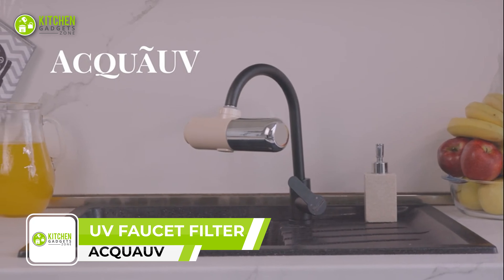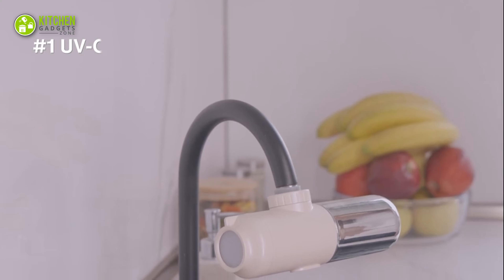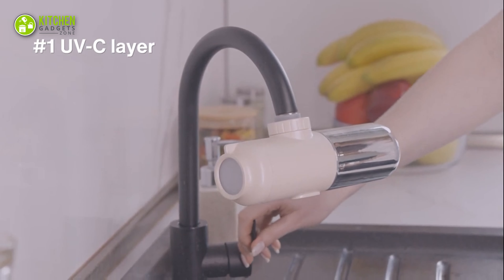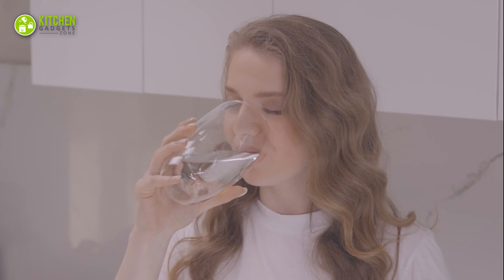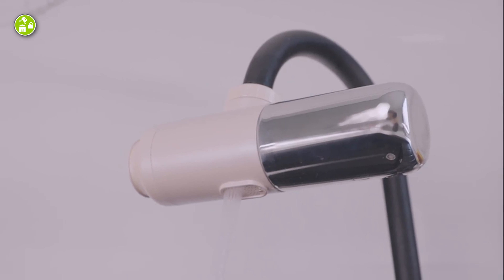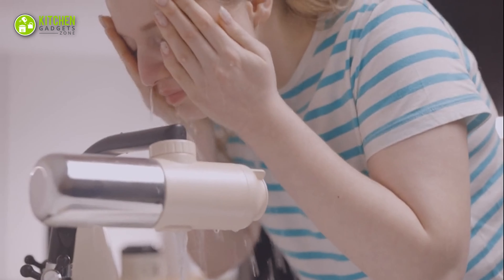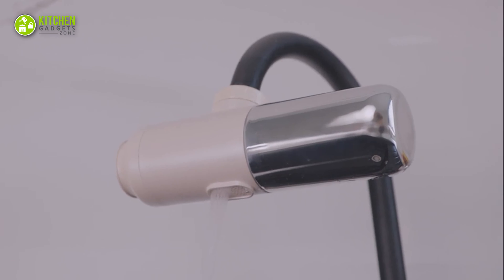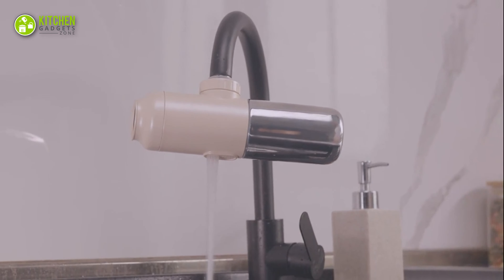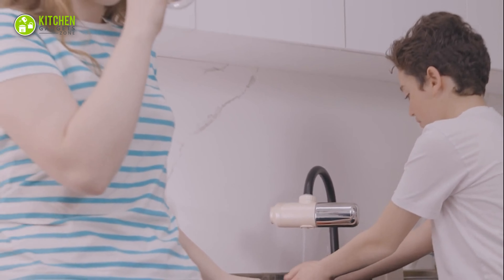Aqua UV Faucet Filter is a game-changer for anyone looking for a convenient and effective way to purify their tap water. This portable water-powered triple-filtration system eliminates physical, biological, and chemical contaminants from tap water using UV-C light, activated carbon, and ultrafiltration technology. Unlike traditional filters that may only target certain types of contaminants, Aqua UV's three-stage filtration system removes a wide range of compounds. The UV-C LED effectively kills waterborne pathogens, leaving you with pure and safe drinking water.